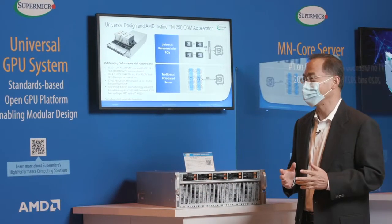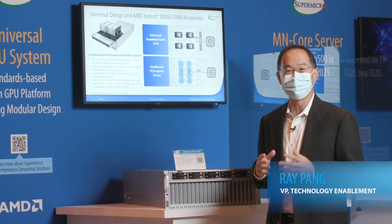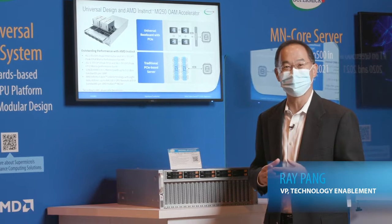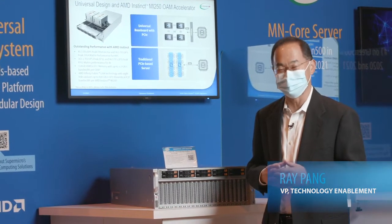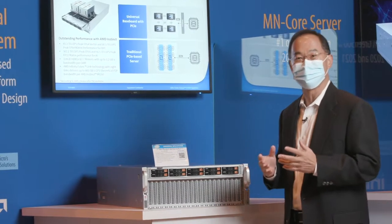Hello, we are on the show floor at Supercomputing 21 in St. Louis, Missouri. My name is Ray Pan. I'm a VP of Technology Enablement at Supermicro. Today, I'm thrilled to talk about our universal GPU platform.